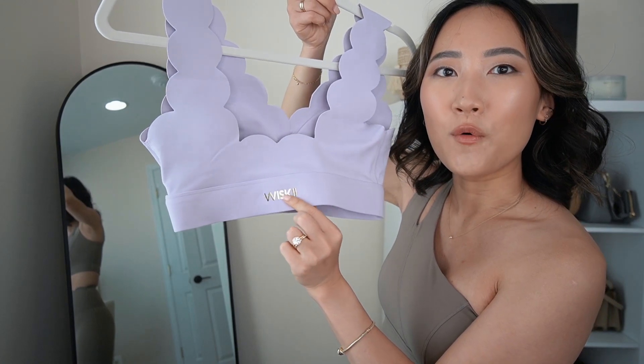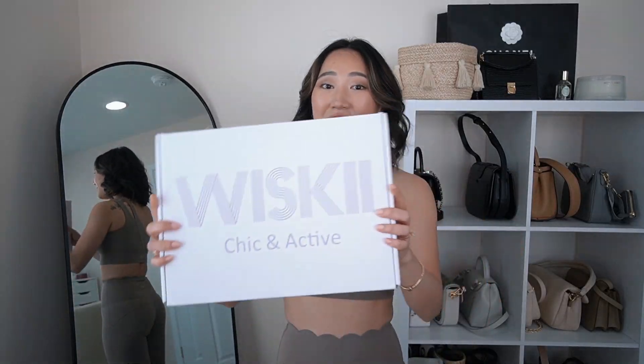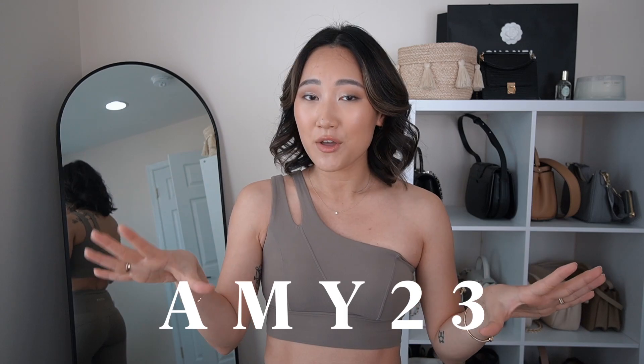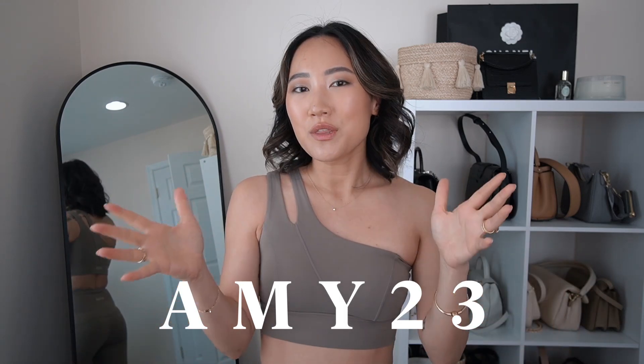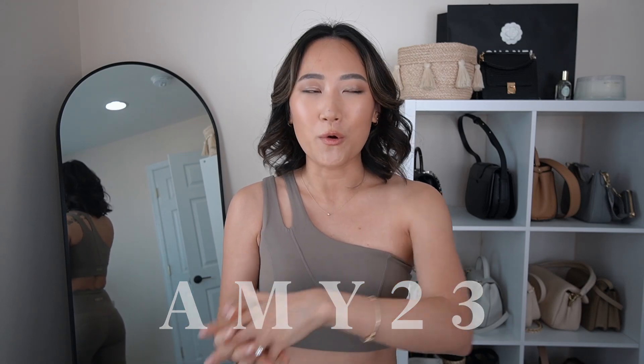That's everything I got from Whiskey Active! I hope you enjoyed this video. If you're interested in trying any of these pieces, I'll link everything below along with my discount code so you can save some money. Show them some love, and thank you so much for watching. Please like the video, subscribe if you want to stick around, and I'll talk to you guys in the comments. Bye!